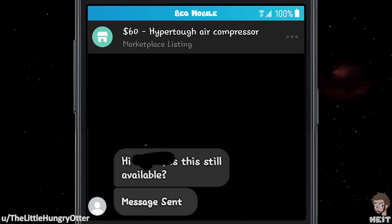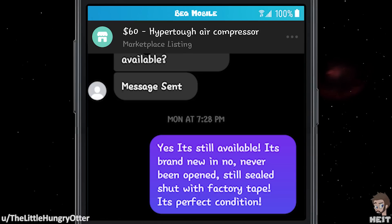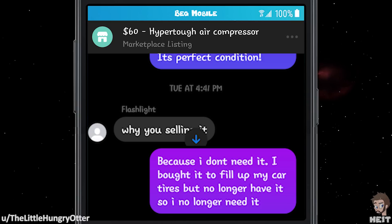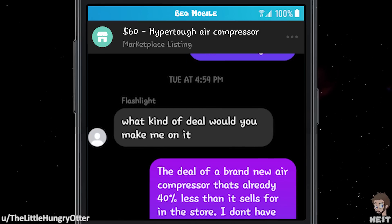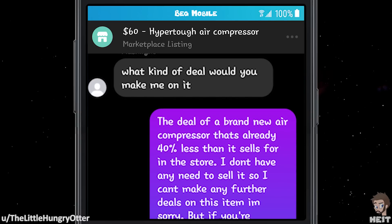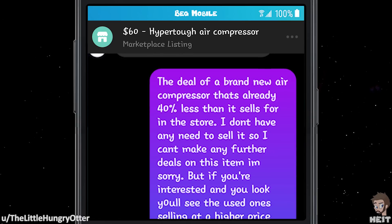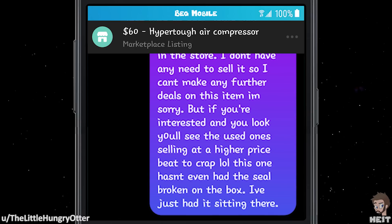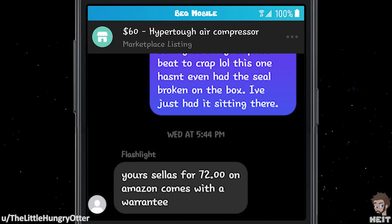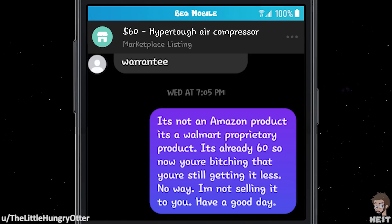This next one is by The Little Hungry Otter. '$60 Hyper Tough Air Compressor.' 'Hi there, is this still available?' 'Yes, it's still available. It's brand new, never been opened, still sealed with factory tape. It's in perfect condition.' 'Why are you selling it?' 'Because I don't need it. I bought it to fill up my car tires, but I no longer have the car — my car got wrecked, unfortunately.' 'What kind of deal would you make me on it?' 'The deal of a brand new air compressor that's already 40% less than it sells for in the store? I don't have any need to sell it, so I can't make any further deals on this item. I'm sorry. But if you're interested, used ones are selling at a higher price beat to crap — this one hasn't even had the seal broken on the box. I've just had it sitting there.' 'Your sell-up for $72 on Amazon comes with a warranty.' 'It's not an Amazon product. It's a Walmart proprietary product. It's already $60, so now you're complaining that you're still getting it for less.' 'No way. I'm not selling it to you. Have a good day.'